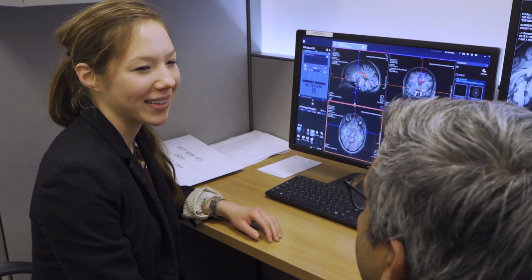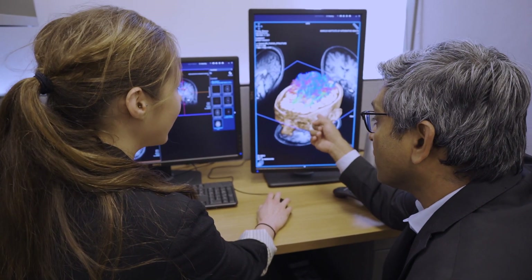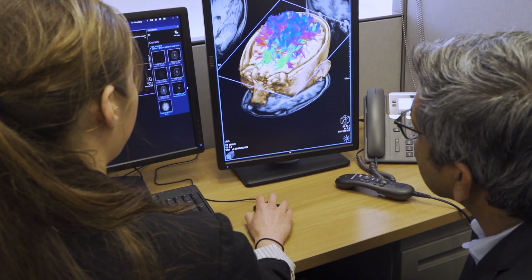One of my PhD students, Jennifer Mueller, works with doctors in Jefferson Hospital, where they use MRI data to validate my biomimetic study.